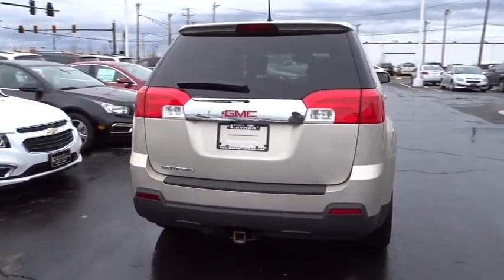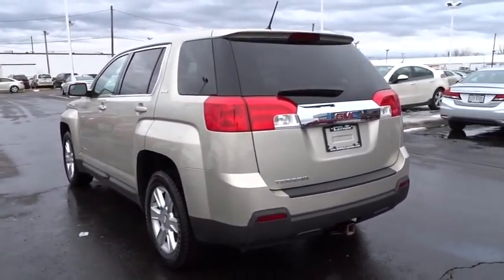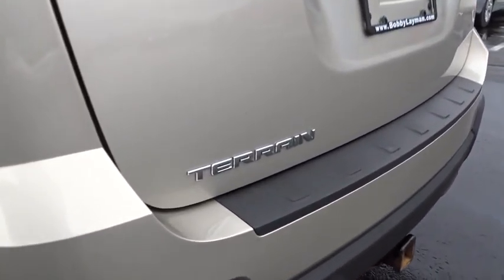Traction control, dual airbags, air conditioning, power steering, aluminum wheels, four-wheel disc brakes, electronic stability control, fog lights.